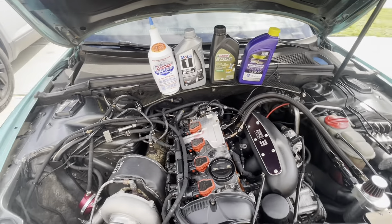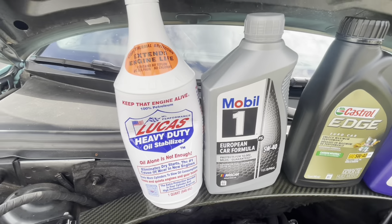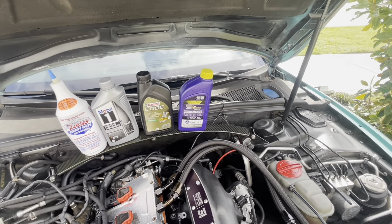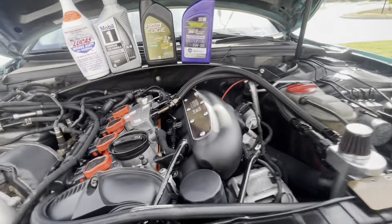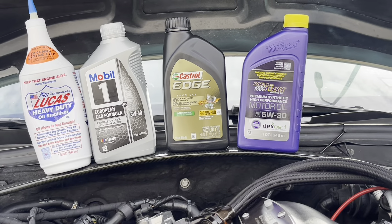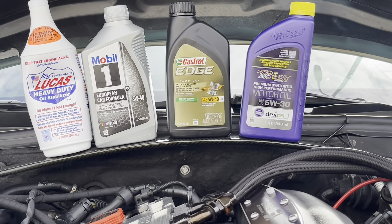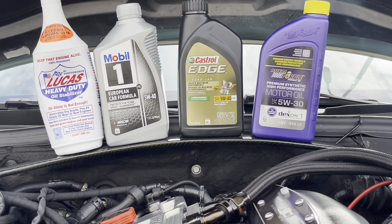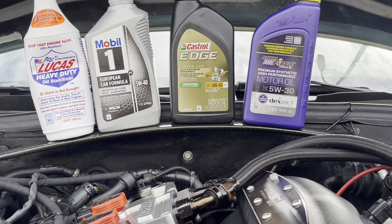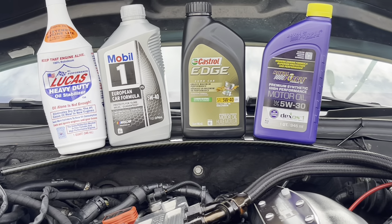When you're in colder climates, you're able to start your car and the oil rapidly goes through the engine, whereas the 10s and 5s are a little bit thicker and more all-season. If you're in a colder region, go ahead and use the 0W — it'll work better. You can use 0W in warmer temperatures, but it's better to use the 5s or the 10s.